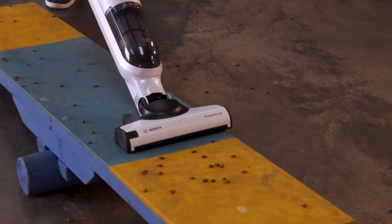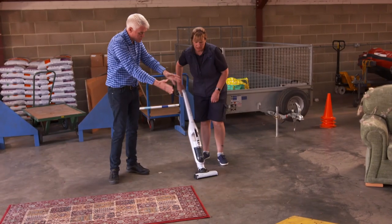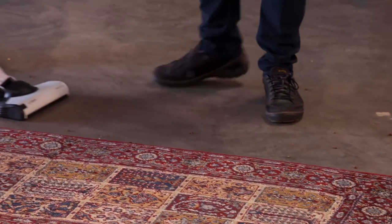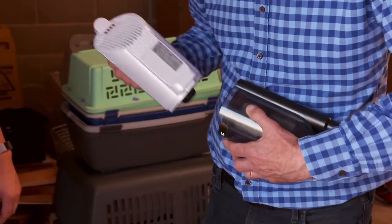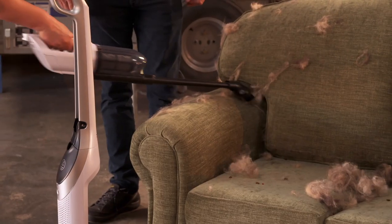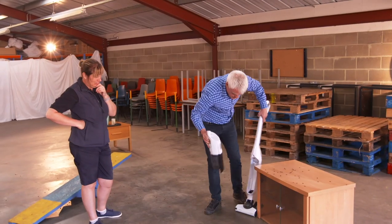Finally, it's the turn of the Bosch. The featherweight of the group comes with a flexible nozzle, making light work of getting around the course. The bottom swivels round and it's very manoeuvrable. However, its capacity to perform is short-lived — it filled up quickly and needed a trip to the bin. On the plus side, the Bosch's detachable handheld mode makes it easy to lap up debris from down the back of the sofa, though making constant trips to the bin quickly becomes tedious.